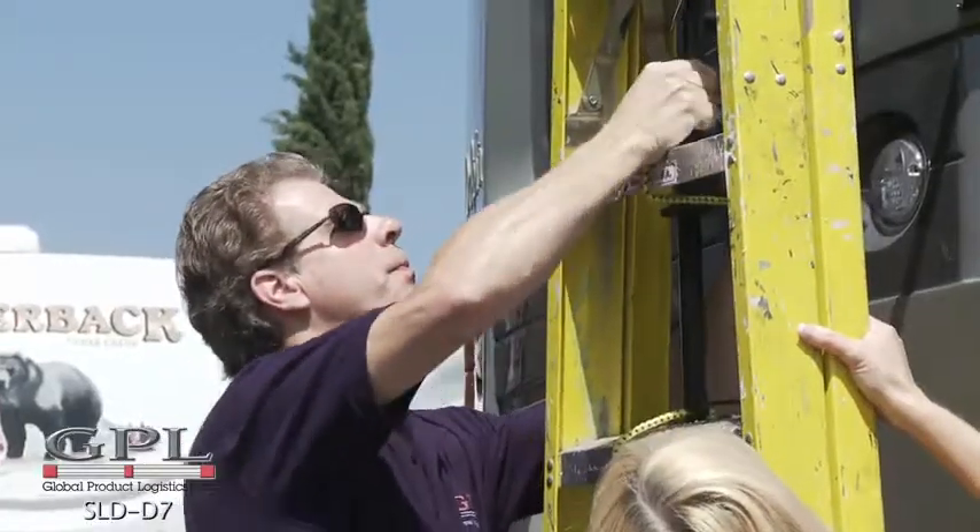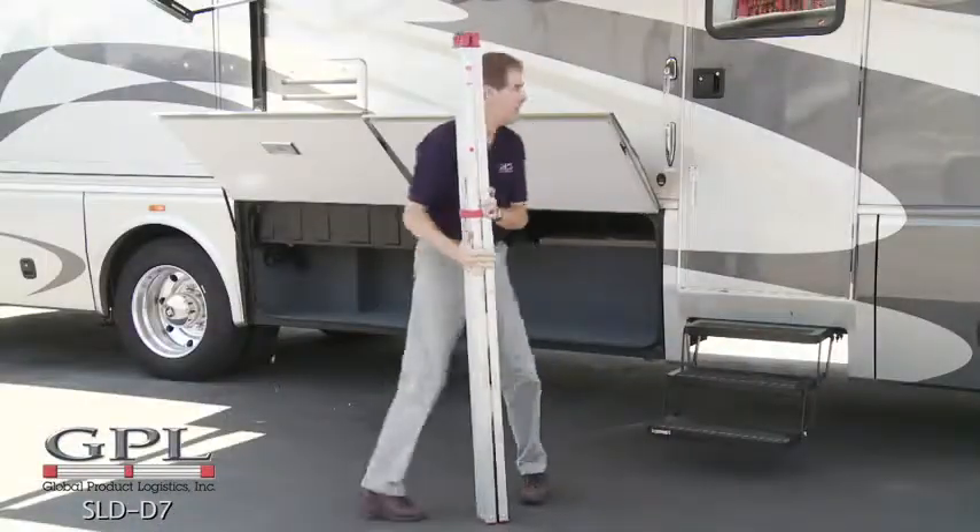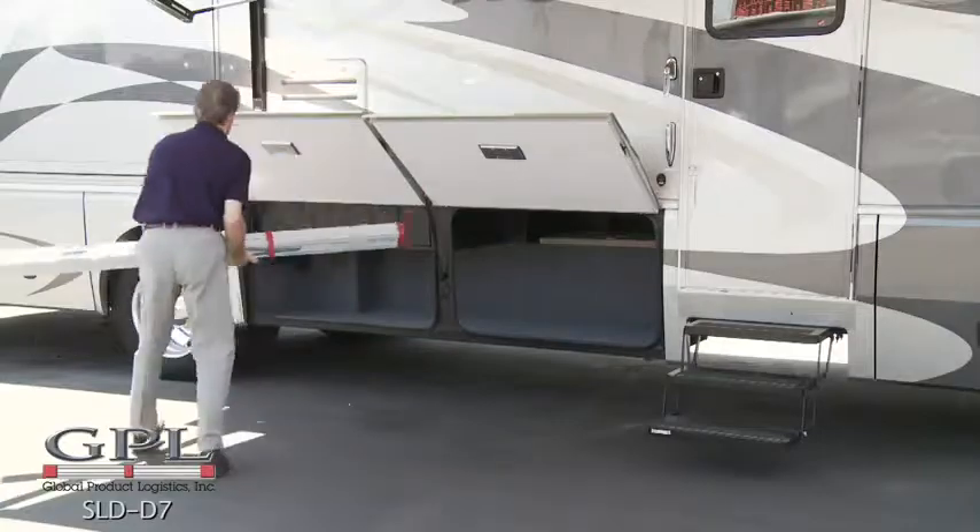Why continue to waste valuable space storing your bulky ladder when the compact folding ladder is easy to use and folds to just 75 inches long by 4½ inches by 3½ inches and weighs just 22 pounds.